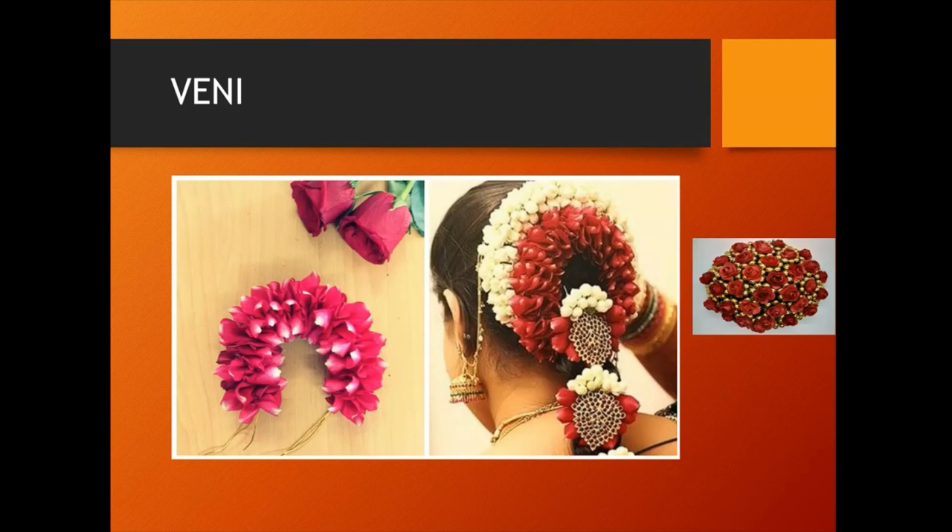Veni is a hair adornment prepared with flowers used for hair decoration. Rose petal veni is used for special functions like dance programs, festivals and marriages. These are very aromatic, beautiful and mesmerizing and can be used as hair adornments.